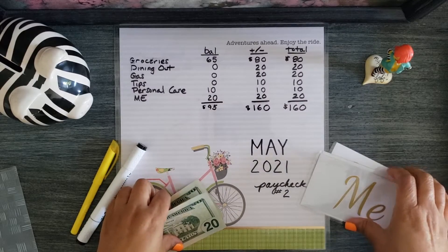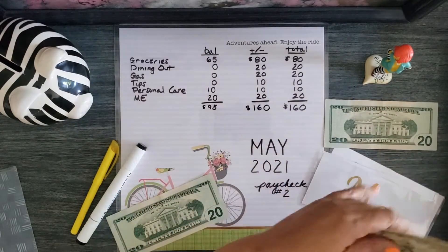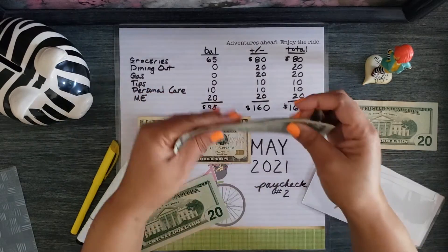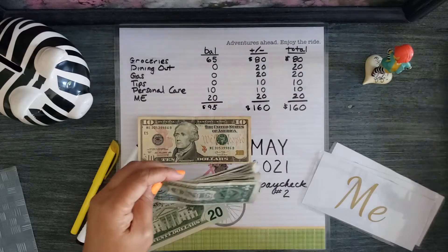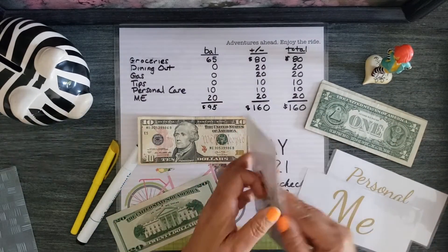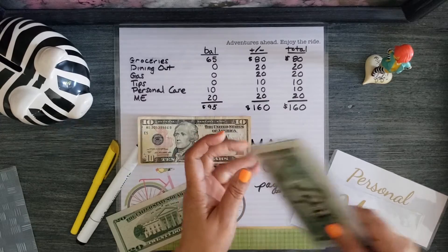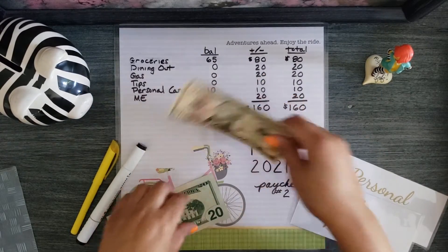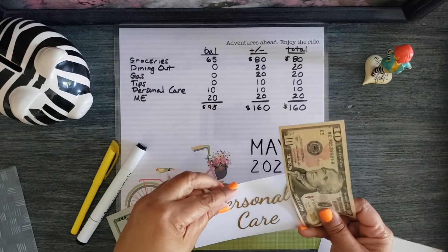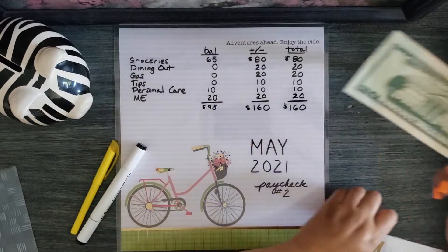Tips is getting 10 and personal care is getting 10, so I need to make change. Tips will get 10 ones and personal care will get the $10 bill. So that leaves 20 dollars for me.